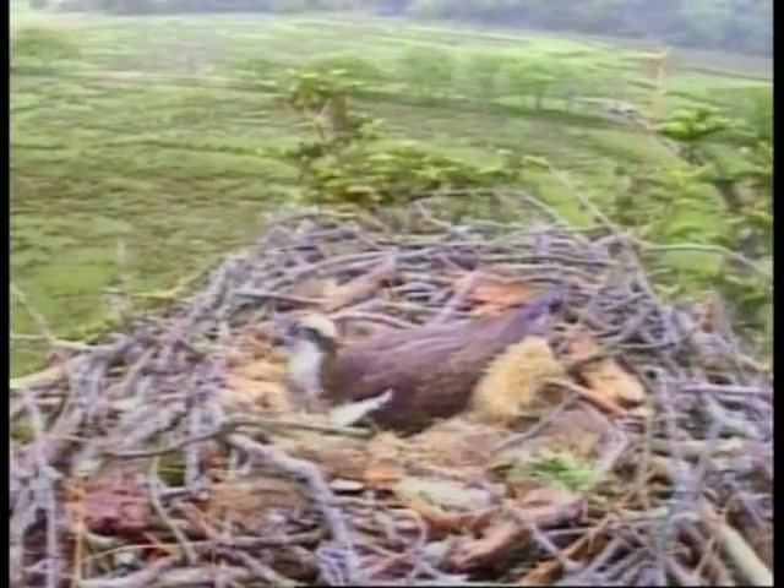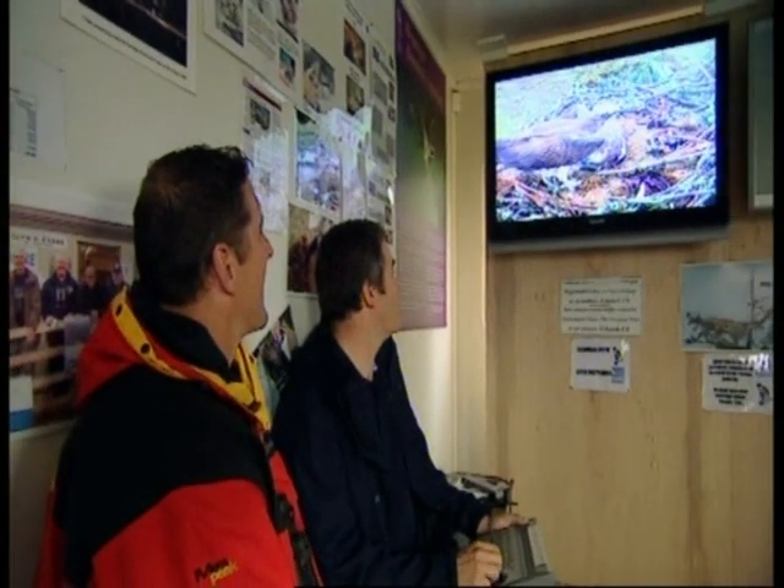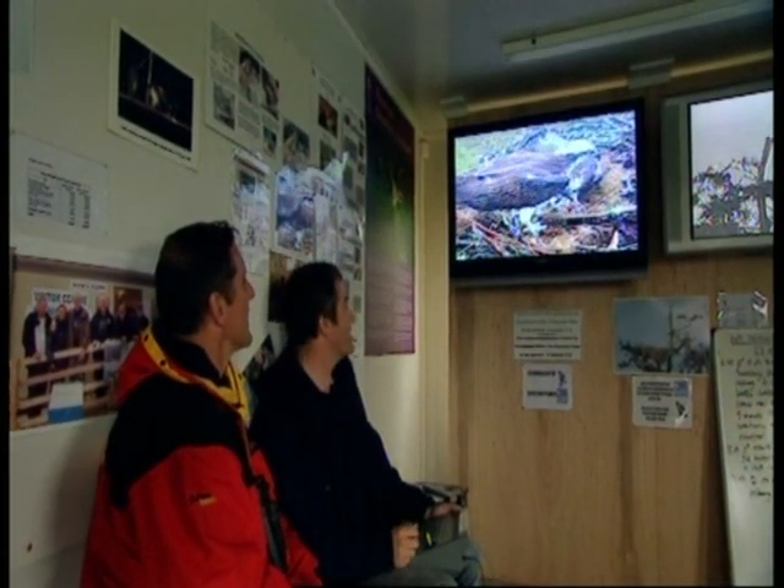That's the whole idea — depending where the Ospreys are at any particular time, we can zoom round the valley and look for them. The male's in, and here comes the male, and he's got a fish as well. The good thing about the cameras is we can actually zoom in this year and actually see the blood and the guts of the fish. And you can see her trying to take the fish off him. Trout, that is — that's the trout.